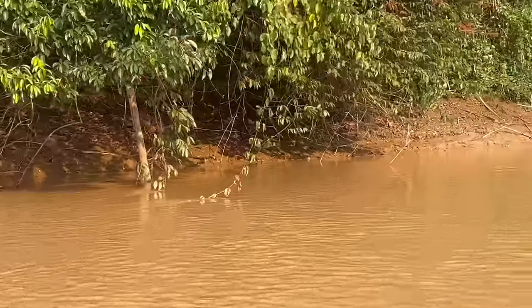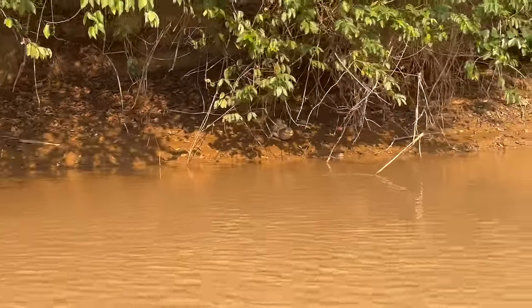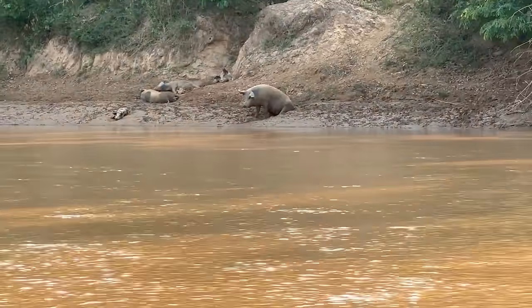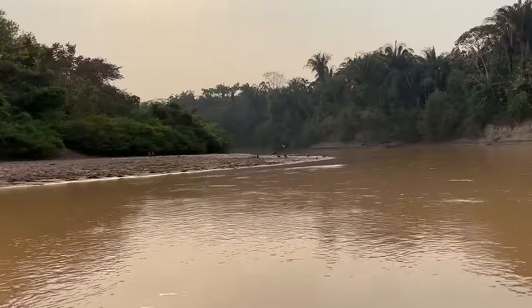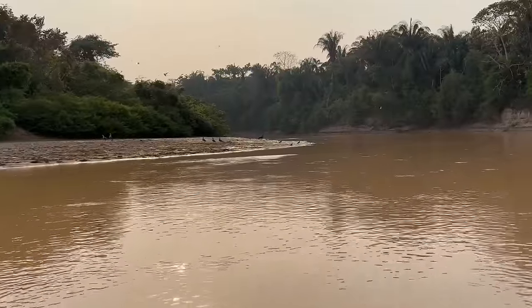We got a nice size caiman right there. And then we got a lot of pigs over here — caiman are watching their food. Big pigs. Look at all these things, so much wildlife, so much birds. Beautiful.